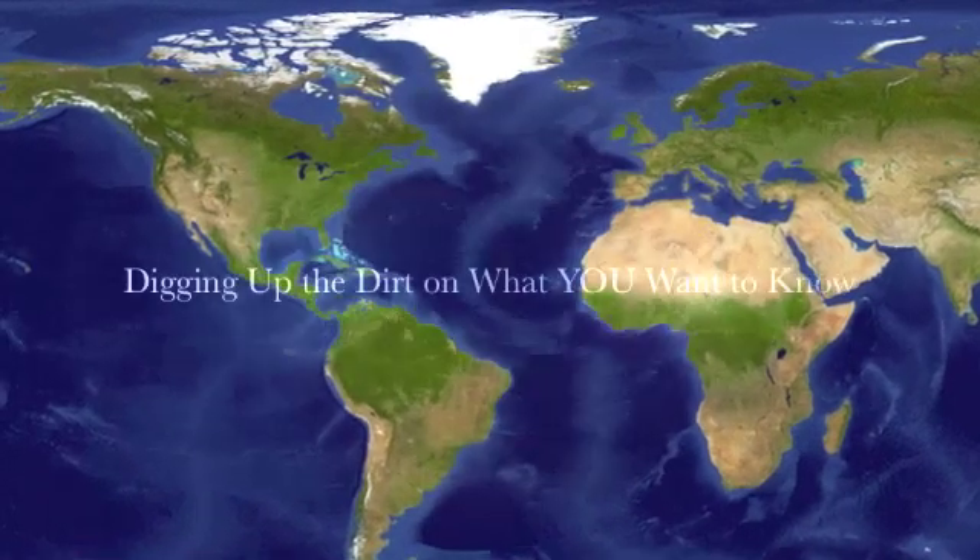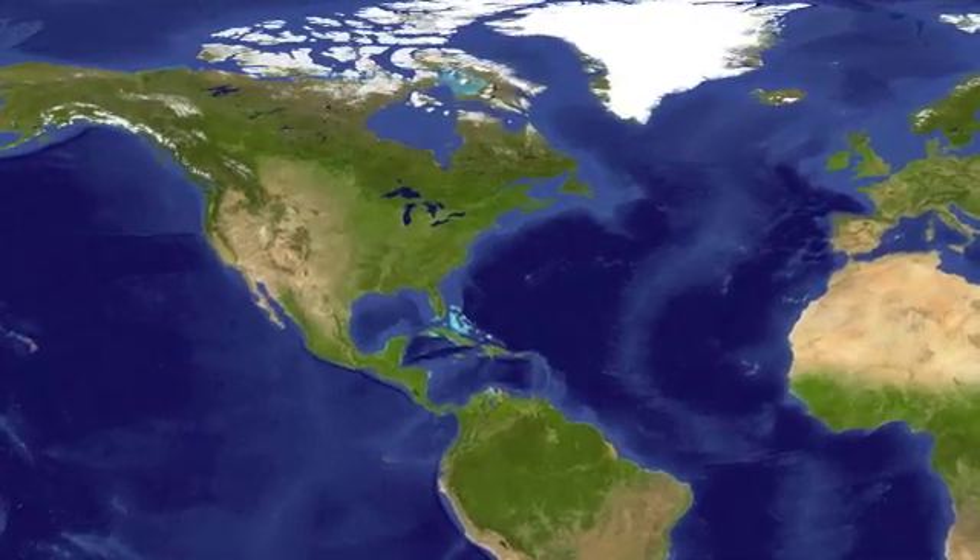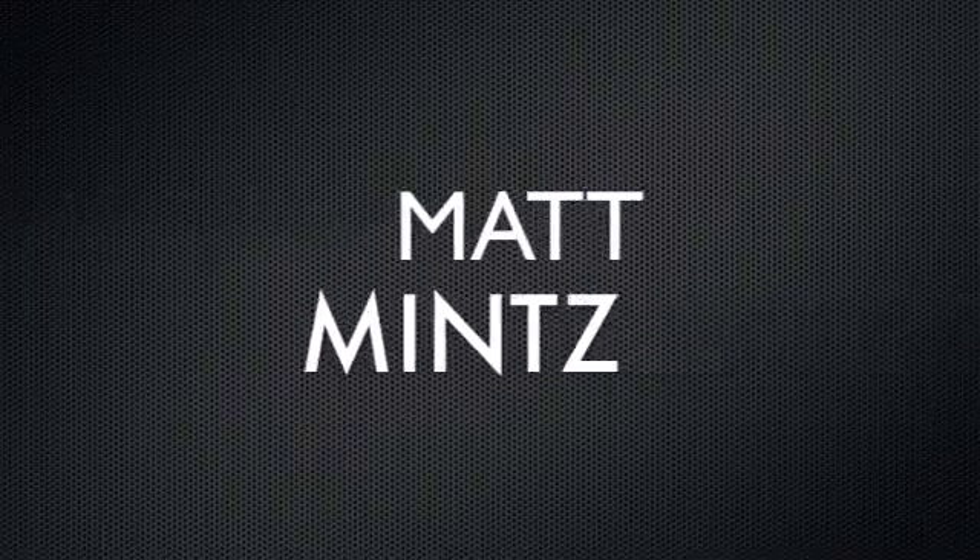Rocks News Network, digging up the dirt on what you need to know. Here to fill you in on today's top story is America's number one anchor, Matt Mintz. Today we brought in Brittany Olmsted and Caroline Corrine to discuss the similarities and differences between the Red River flooding and the 1994 Georgia flooding, and hopefully they'll be able to provide some insight into how this can be prevented in the future.